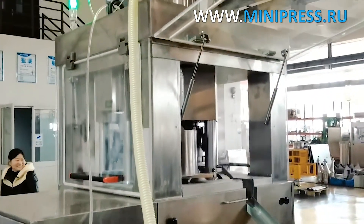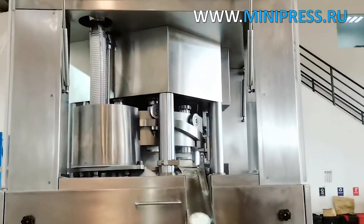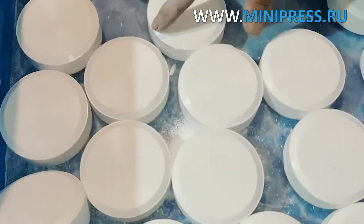We are ready to seek for you used pharmaceutical equipment made by Russian and European manufacturers. We assist in choosing and delivery of pharmaceutical equipment to Russia.